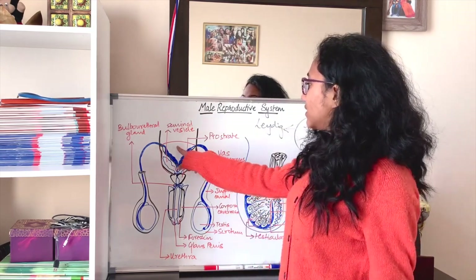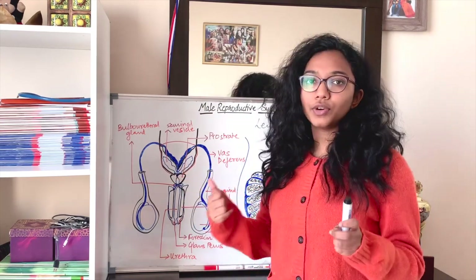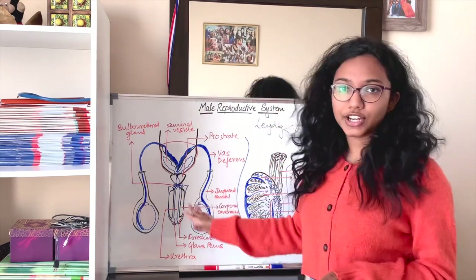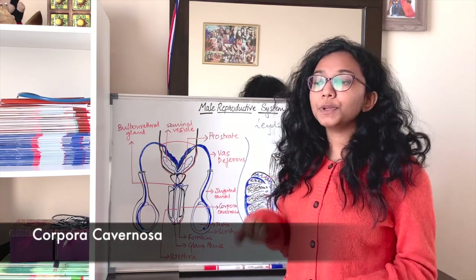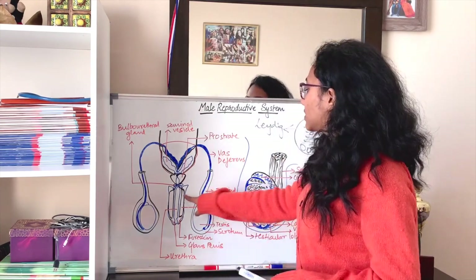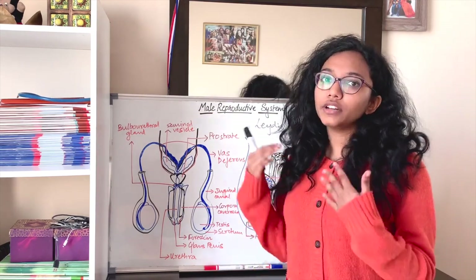The urethra acts as a combined passage for both semen and urine, so the penis is used both for ejaculation of sperms and removal of urine from the body. For the transfer of sperms, the penis has a layer of corpora cavernosa, responsible for erection, which eases the transfer of sperms. This spongy layer is also lined by the mucosa produced by the bulbourethral gland, making it easier for seminal fluid to flow out.